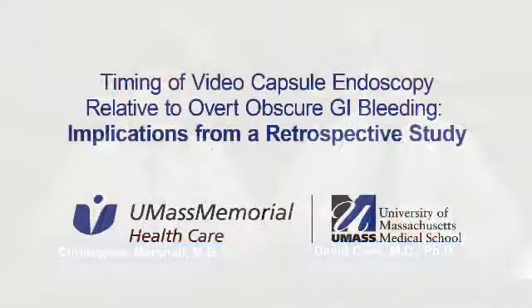Good morning. I'm Dr. David Cave and I'm here with my colleague Dr. Christopher Marshall to discuss the paper 'Timing of Video Capsule Endoscopy Relative to Overt Obscure GI Bleeding – Implications from a Retrospective Study' that is associated with this video. I'm going to provide an introduction and rationale for the study, then Dr. Marshall will describe the paper, and lastly I will discuss what might be done in the future with capsule endoscopy if one removes the constraints of limiting its use to obscure GI bleeding.